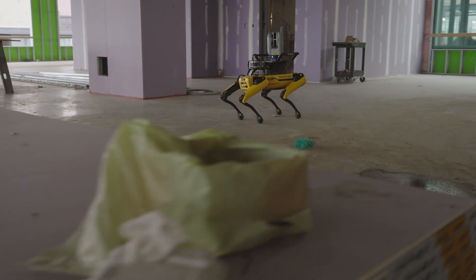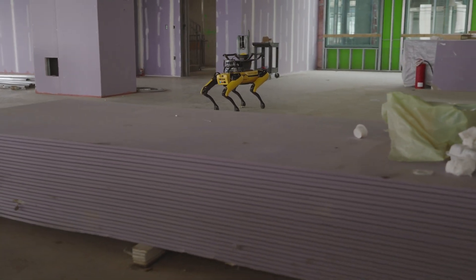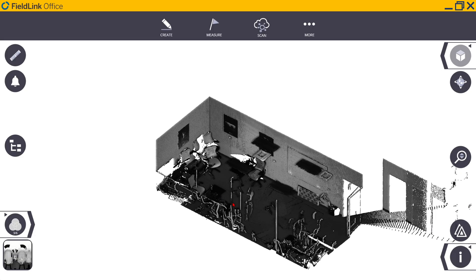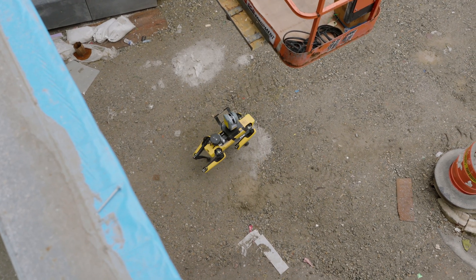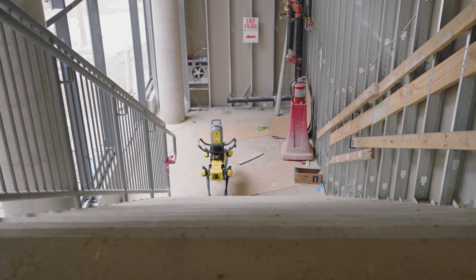Captured point clouds are automatically registered and prepared, ready for further analysis both in the field and back in the office. This means that skilled labor and stakeholders have the data they need to make the right decisions in real time.